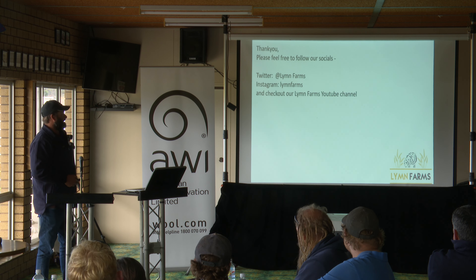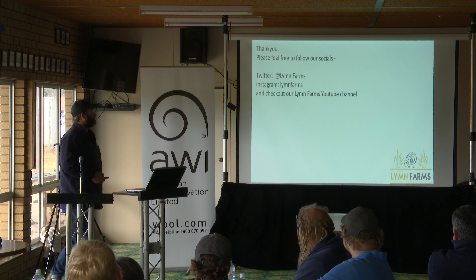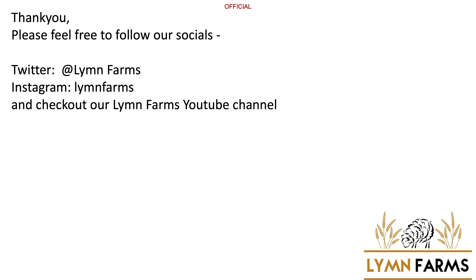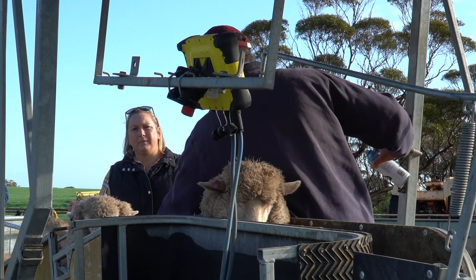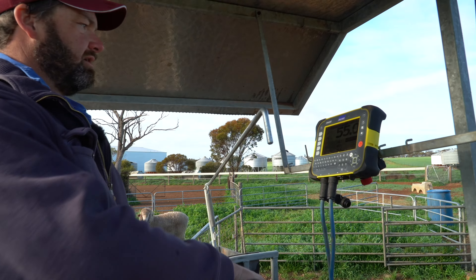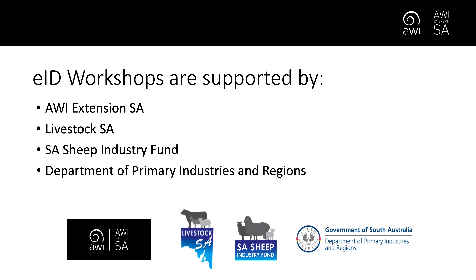Check out what we're doing — I'm on Twitter a fair bit, some of you might know that, and I've got a YouTube channel with a few funny videos about what we're up to. Thanks very much. I'd like to thank Chris and Leanne for sharing their expertise with us today about how they're using EID on their property for productivity and profitability. The case studies today are supported by Australian Wool Innovations, Extension South Australia, Livestock SA, the South Australian Sheep Industry Fund, and the Department of Primary Industries and Regions.